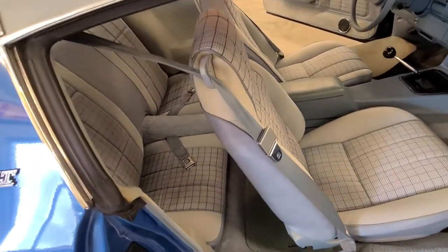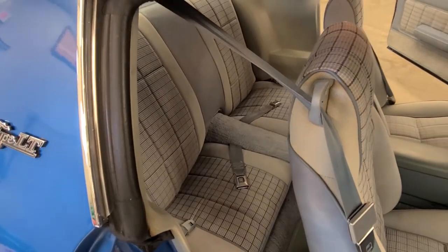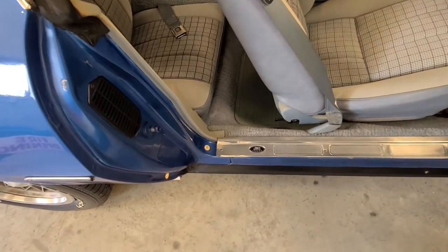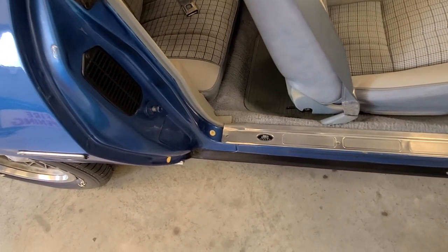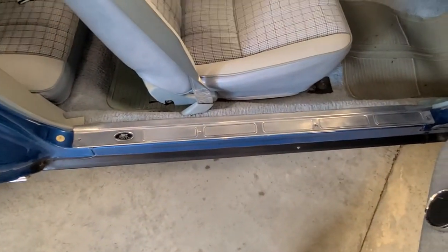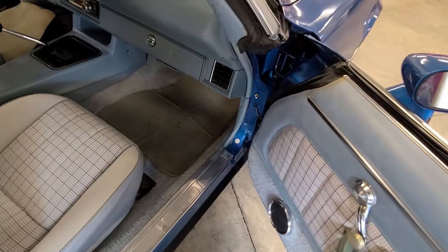63,000 original miles. The door jambs look good — you can notice the rust-proofing plugs. The LTs also got the blacked-out rocker panels, which is pretty cool.